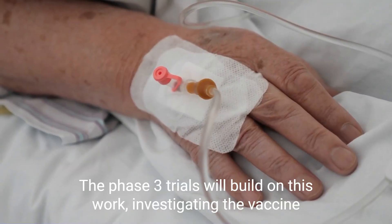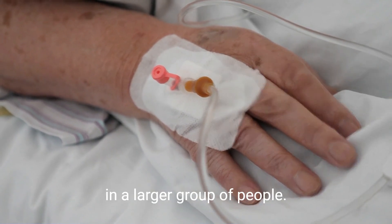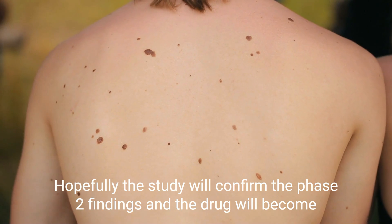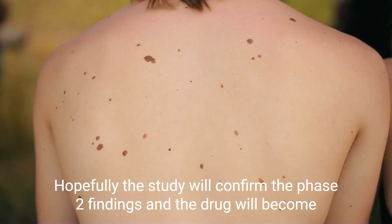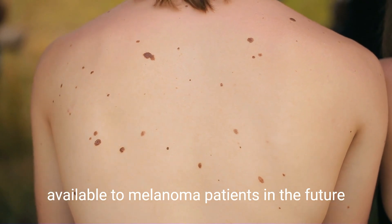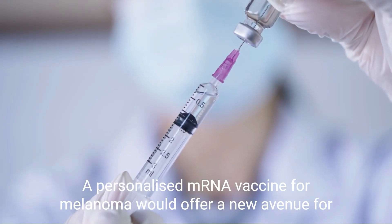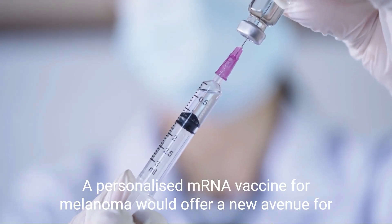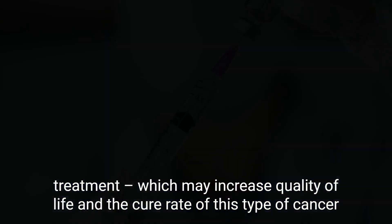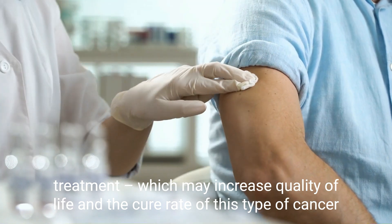The phase 3 trials will build on this work, investigating the vaccine in a larger group of people. Hopefully, the study will confirm the phase 2 findings and the drug will become available to melanoma patients in the future. A personalized mRNA vaccine for melanoma would offer a new avenue for treatment which may increase quality of life and the cure rate of this type of cancer.